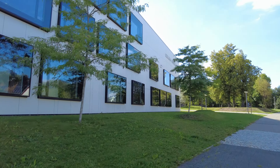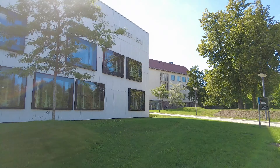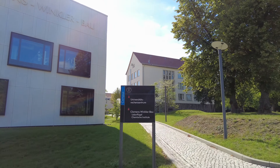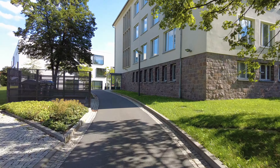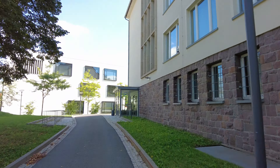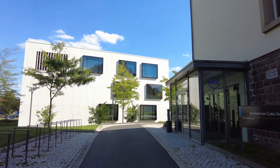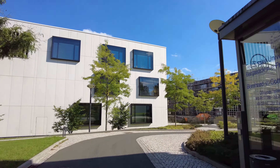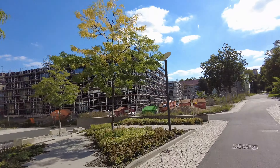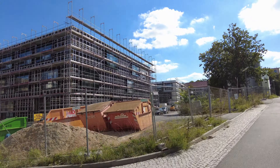The new building is named the Clemens Winkler building — the same as the scientist who discovered germanium here. Actually, this university is quite big but the student numbers are not very large. New buildings are under construction, and these buildings belong to the chemistry department.